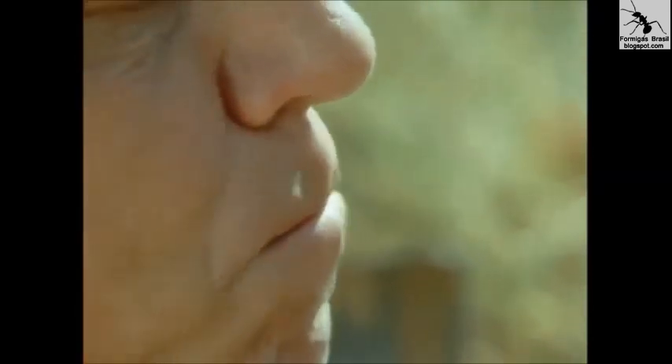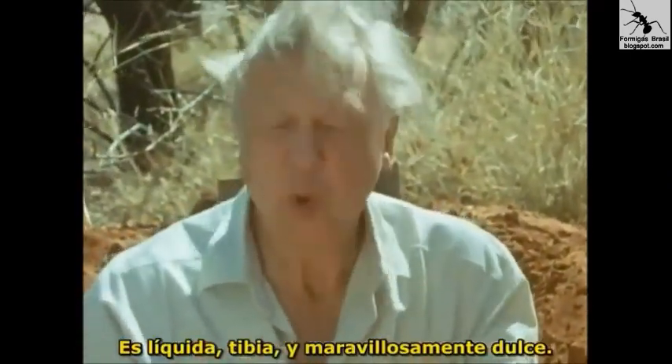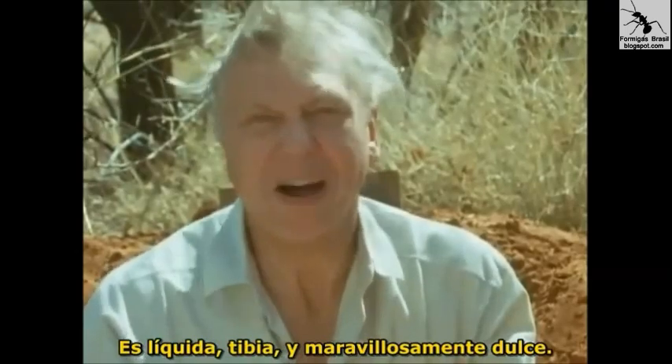It's liquid, warm, and marvellously sweet.